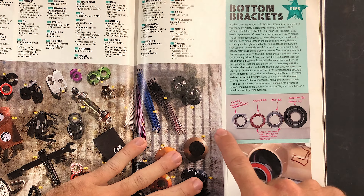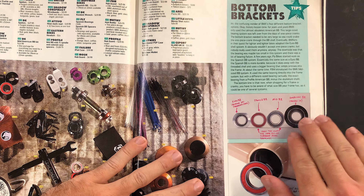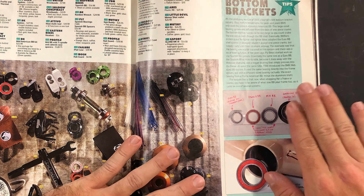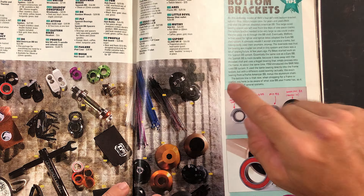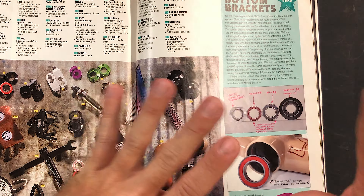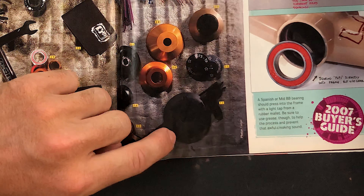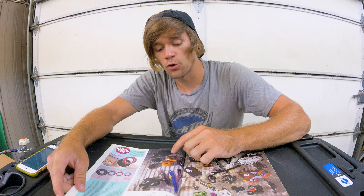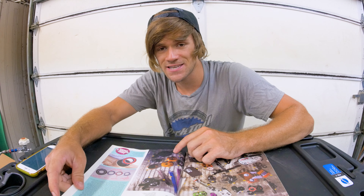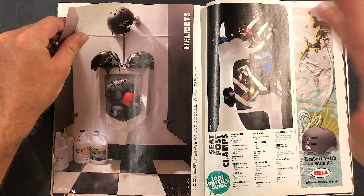There's a helpful info section on bottom brackets here — Euro, Spanish, mid, and American press-in cups. Spanish and Euro were definitely still in use in 2007, so you had to make sure you got the right thing. I also noticed the G-Sport Gland hub guard is on here — I'm actually riding this exact hub guard on my front wheel currently. I rode the one I had from back in 2007 all the way until I replaced it last year.